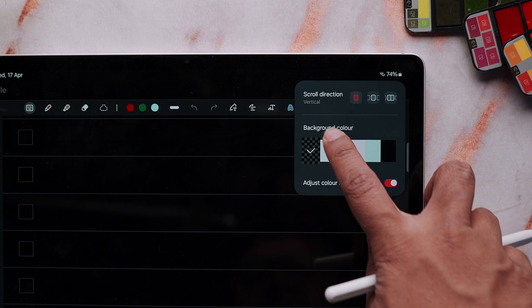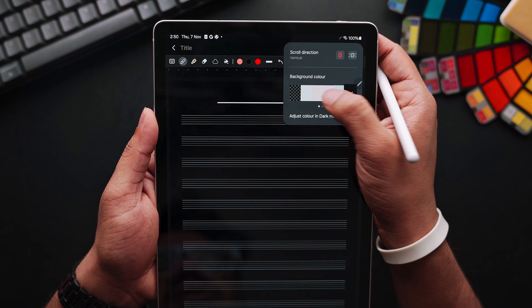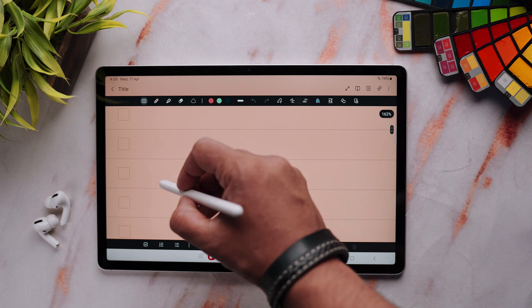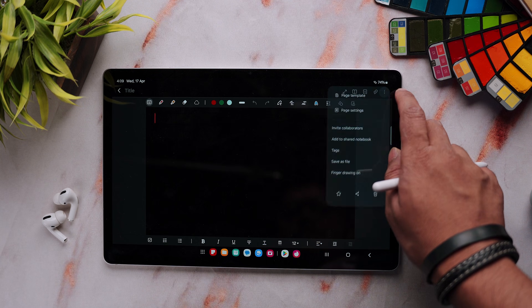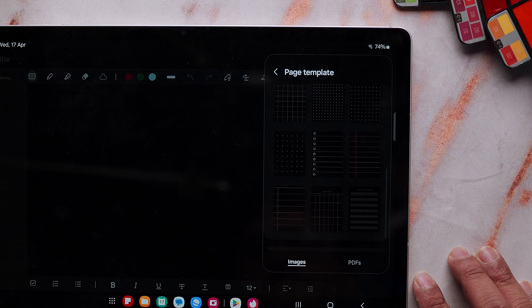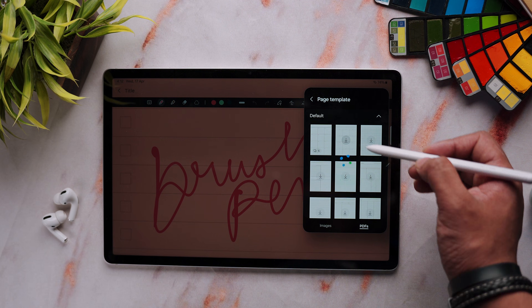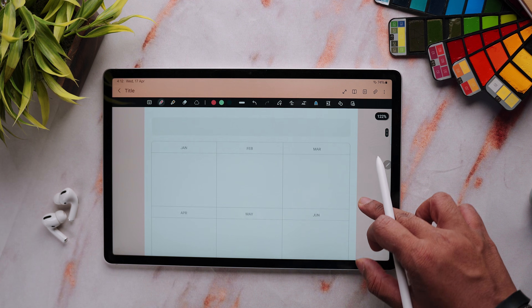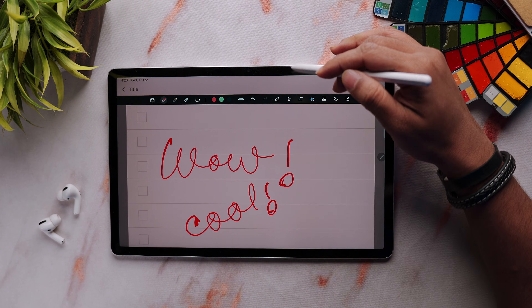Customization is where Samsung Notes really lets you make the app your own. It offers a variety of background colors for your pages — from classic white and cream to darker options like navy blue and black. When you change your page background color, the entire UI automatically adapts to match, including the toolbar and sidebar, creating a more immersive experience. The templates are a highlight: grid, ruled, dotted, checklist view for to-do lists, timetable templates, and even a sheet music layout. The template system makes Samsung Notes flexible enough to be a planner, academic note-taker, or a quick-thoughts journal.